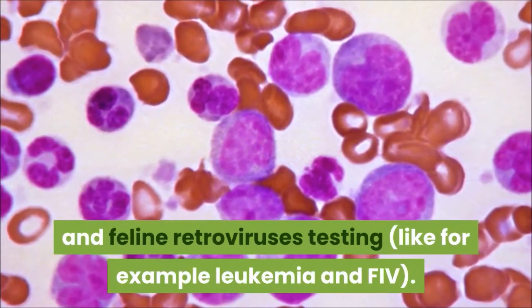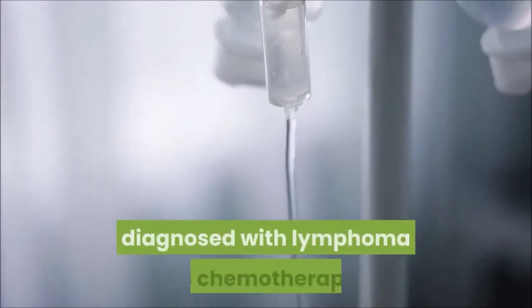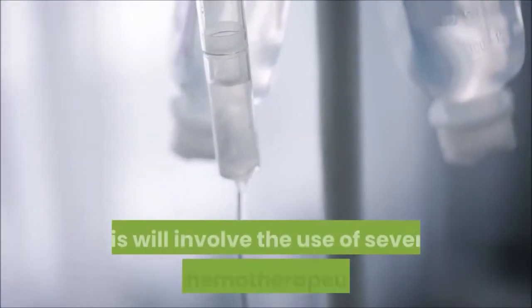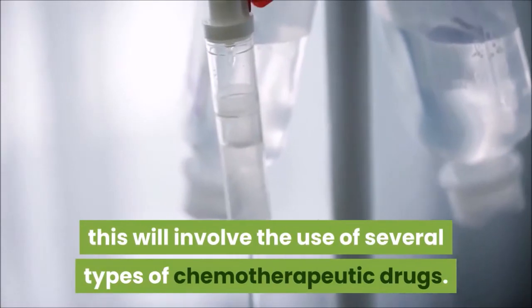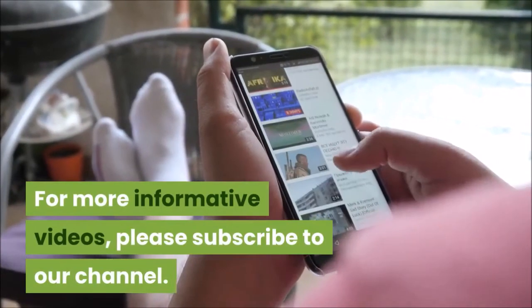These laboratory tests include complete blood count, biochemical profile, urinalysis, radiographs, biopsies, and feline retrovirus testing such as leukemia and FIV. The most effective treatment for cats diagnosed with lymphoma is chemotherapy, involving the use of several types of chemotherapeutic drugs. For more informative videos, please subscribe to our channel.